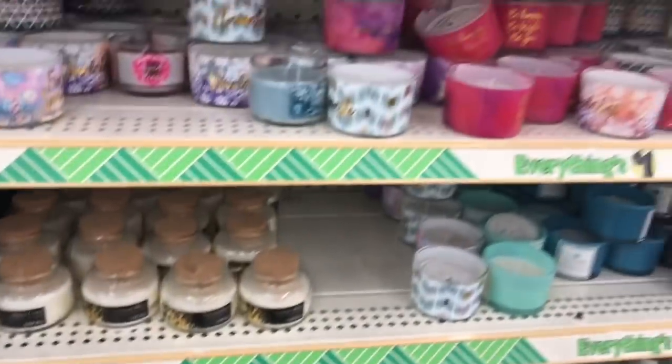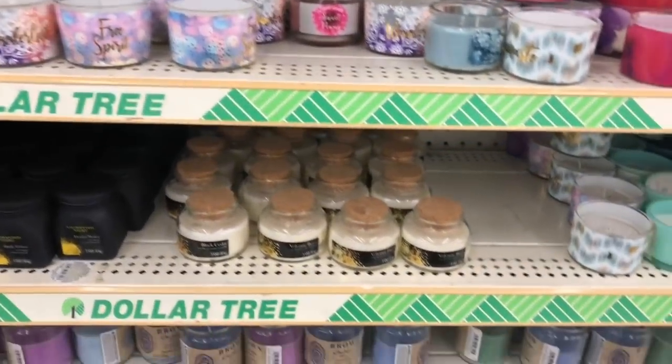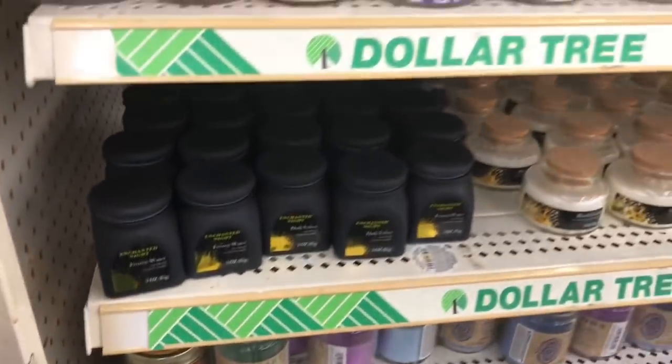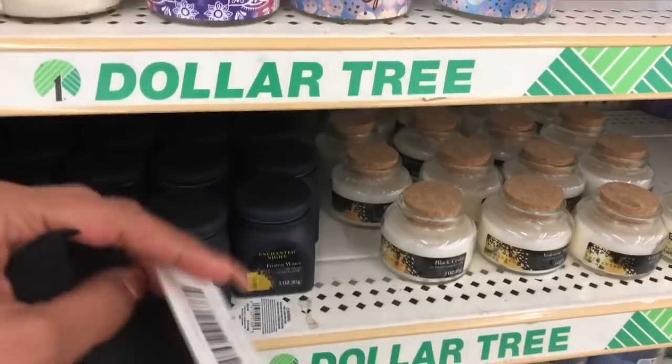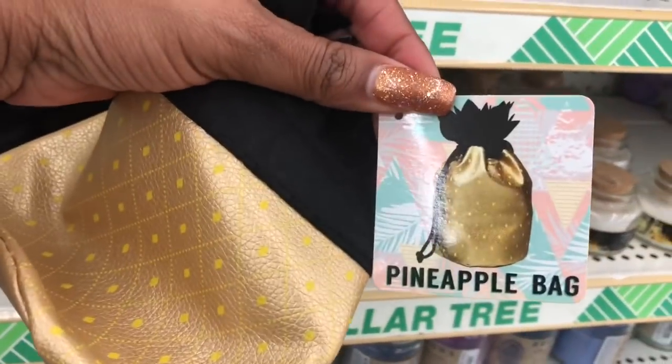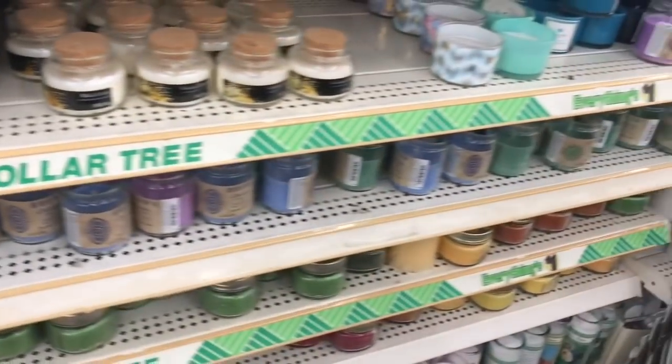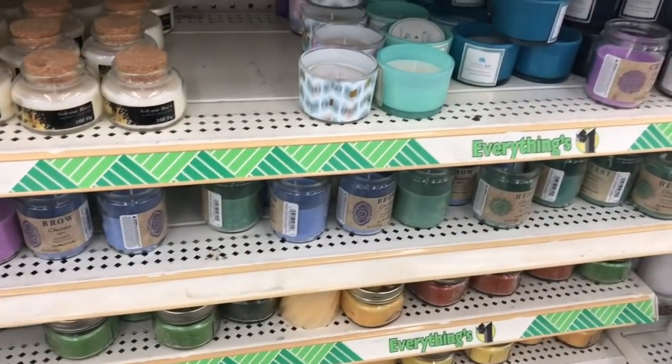Those WoodWick ones I picked up are already sold out, but those are new and I'm definitely gonna get some of those. And then they also have these which are super cute — they were just putting these out. There's the pineapple bag, isn't that cute? So cute. I picked up a couple of those and I'm gonna keep on looking.